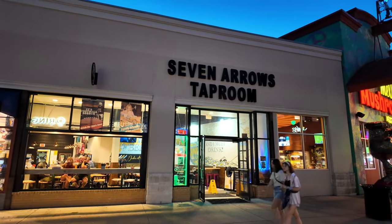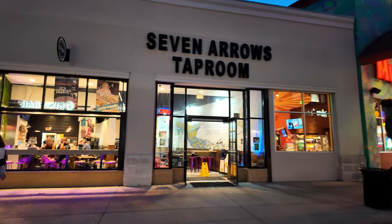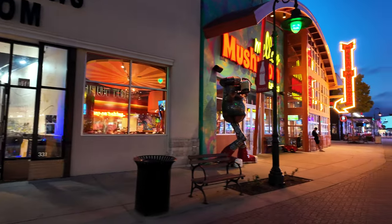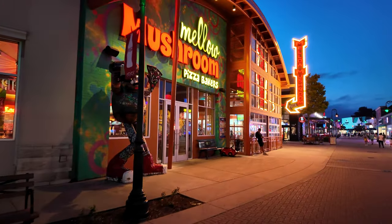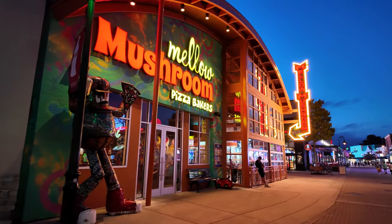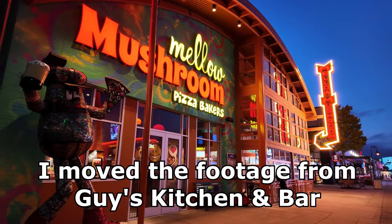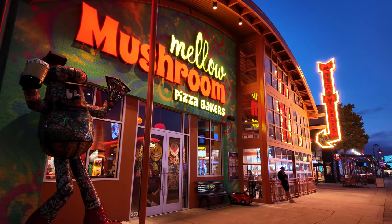Another place here is Seven Arrows Tap Room where you can get different beers. And one more place that I have never been to but I've been told many times is excellent — it is the Mellow Mushroom Pizza Bakers. I would kind of like to try this at some point.